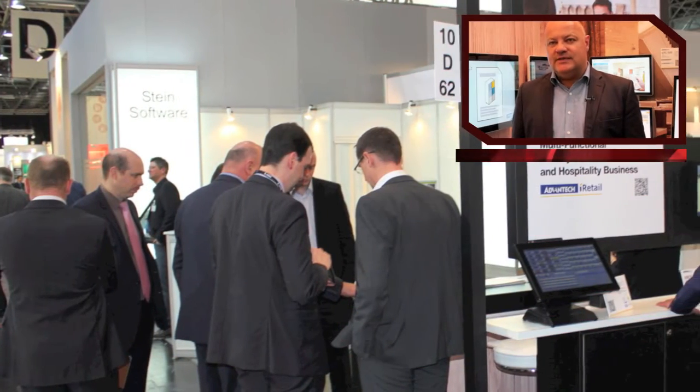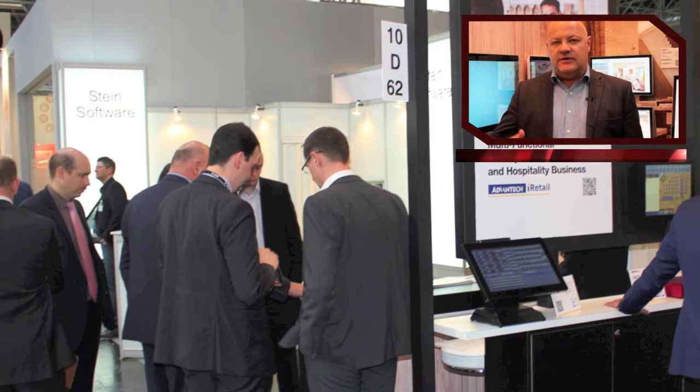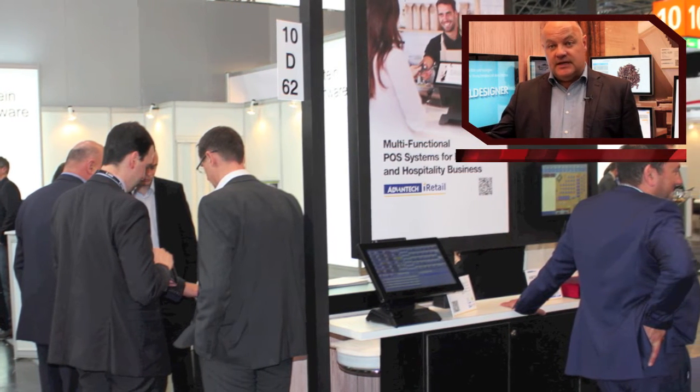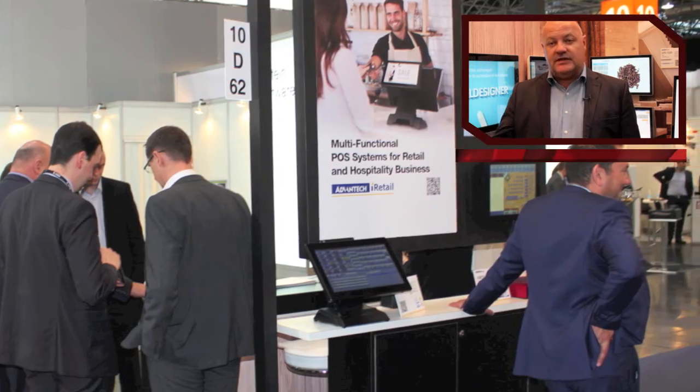Wir werden im April einen großen Showroom eröffnen, wo wir diese Lösungen vorstellen — unsere Hardware, unsere Software-Plattform, als auch Lösungen von Software-Herstellern oder Peripherie-Herstellern wie RFID, Beacon Technology und ähnliches. Das soll einen Ausblick geben: Was ist heute möglich, was ist morgen denkbar, was ist übermorgen vielleicht am Horizont — und das wollen wir dann entsprechend zeigen.